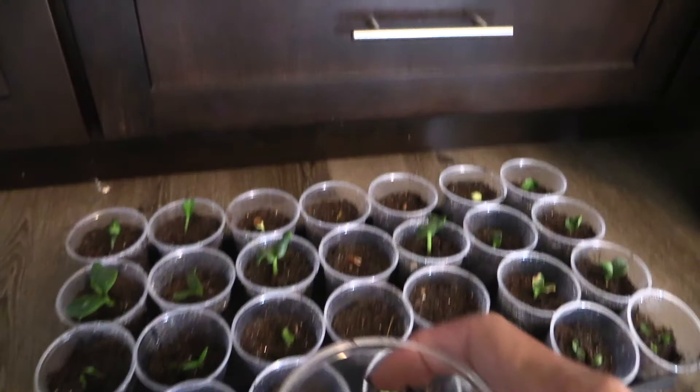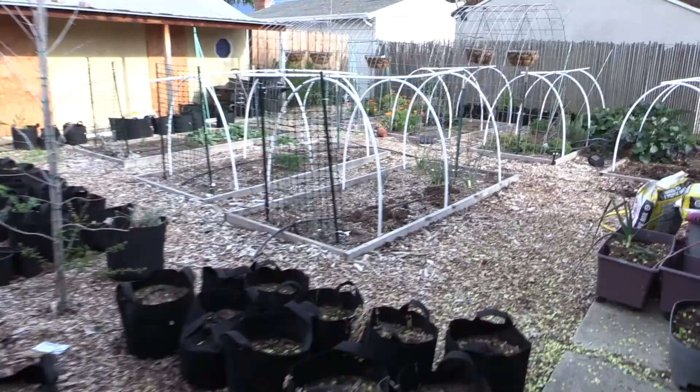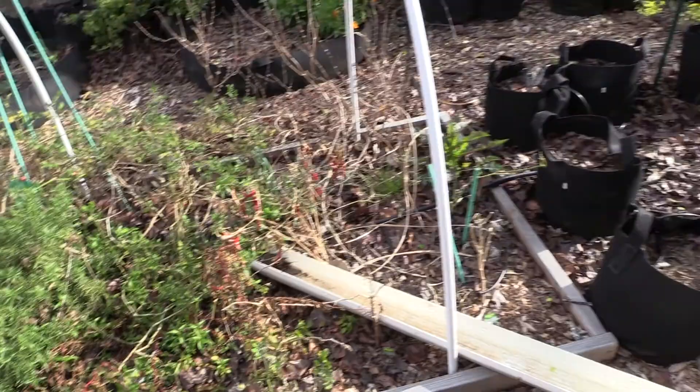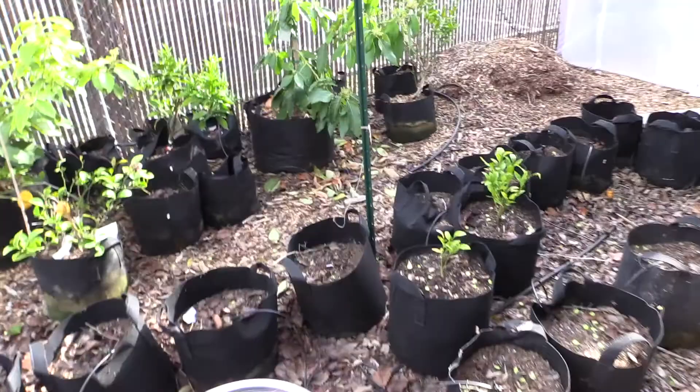I'm going to take them outside first and check on my babies out there already. As you can see there's not much going on - that is volunteer borage. And my tree tails fell over and I think I might have killed them - they cost a lot of money.